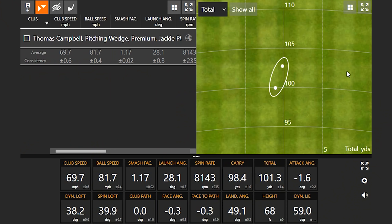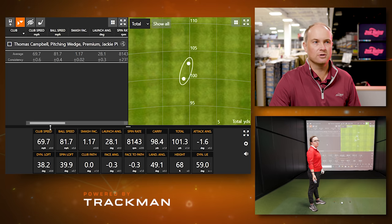Jackie's pitching wedge numbers: club speed averaged 69.7 mph — basically 70 mph — and her distance was about 101 yards, which aligns with her normal pitching wedge distance of about 100 yards. Looking at ball speed and smash factor — smash factor is ball speed divided by club speed — she's at 1.17. This club is designed to get up in the air, spin, and go a certain yardage.